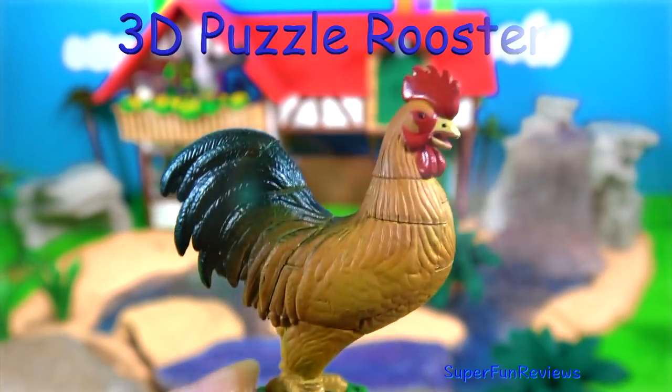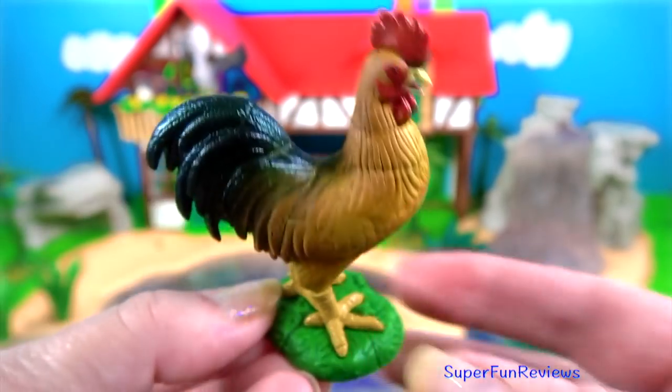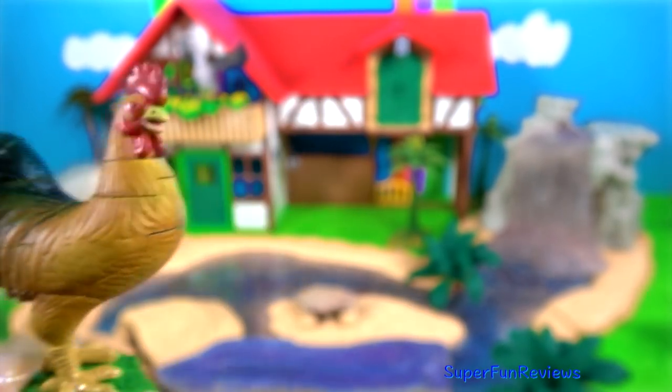A 3D puzzle rooster. This is a really good one to make because of all the different colours — it makes it very easy to put together.